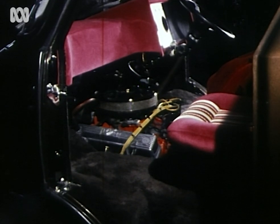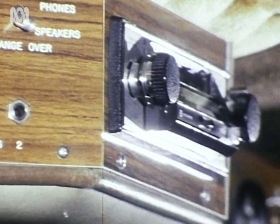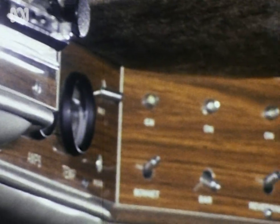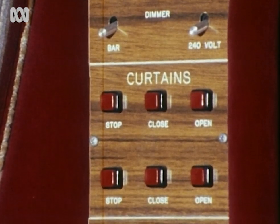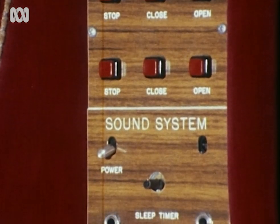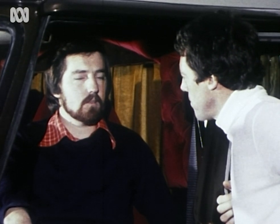I didn't start out to build a show van. It started out as a hobby, and it turned out when it was finished it was good enough to show, so I show it. Do you take it away for a weekend? Well, it's the only car I've got. I drive it to work every day, I drive it everywhere I go. It makes it a bit hard keeping it in good nick. A lot of guys run two cars — it's the only one I've got.